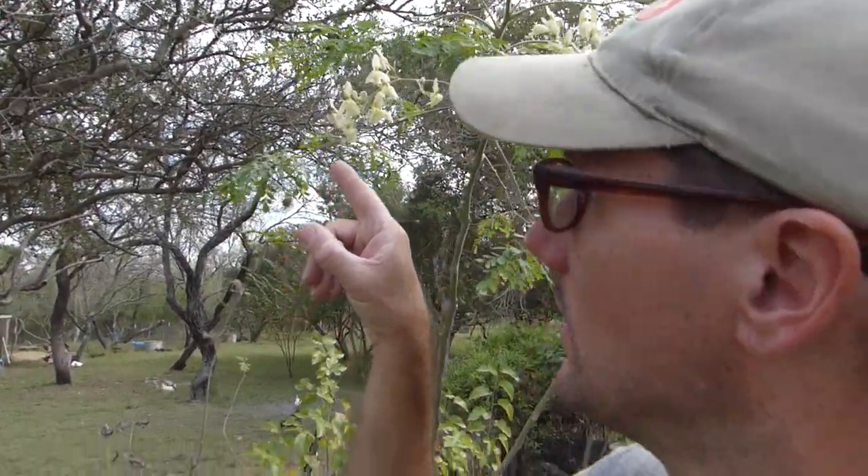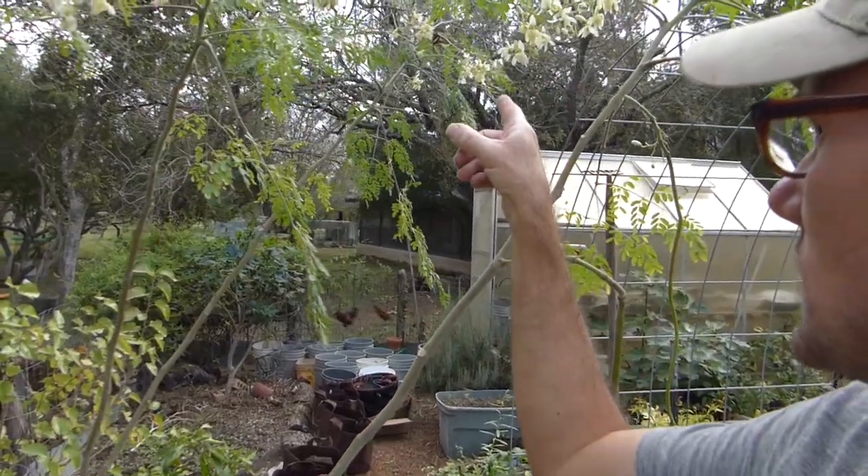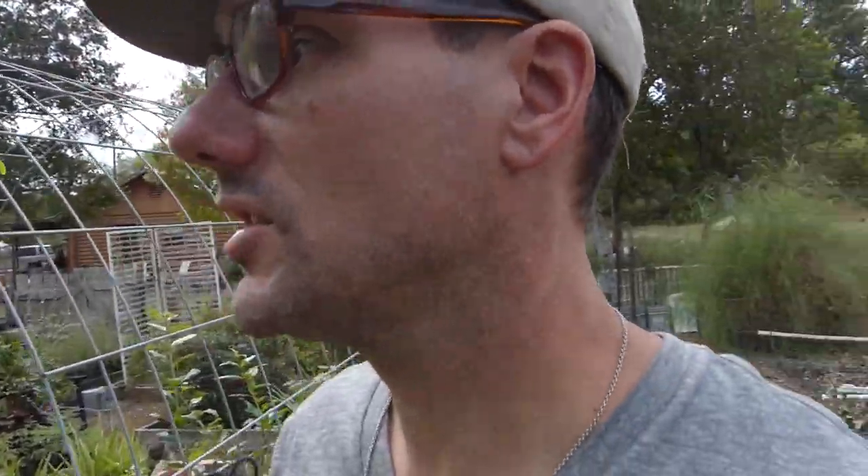I'm seeing little tiny butterflies and some bigger butterflies. There's one up there — it looks like a swallowtail. And bees. This just looks like a really great plant to have on the farm.